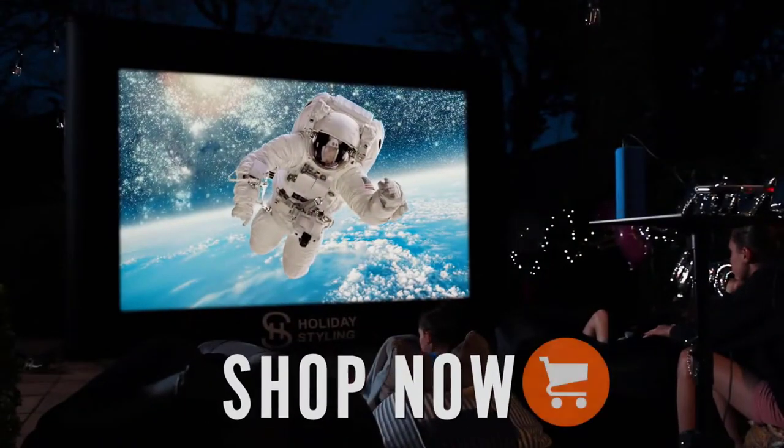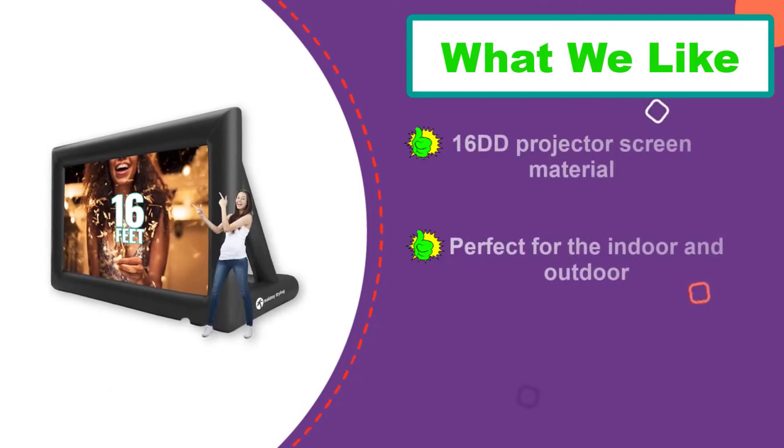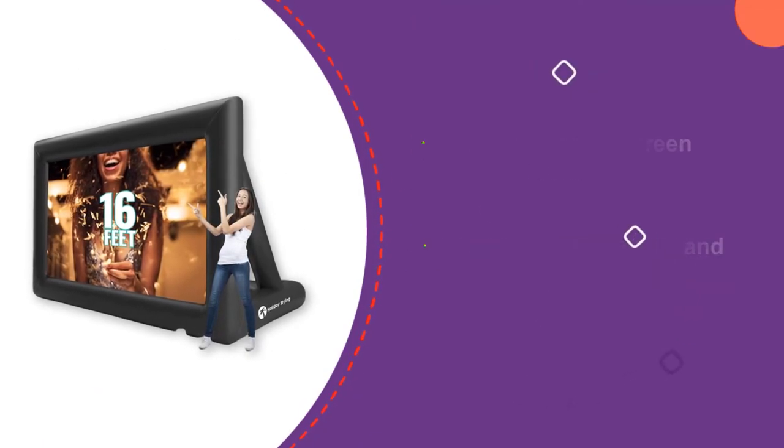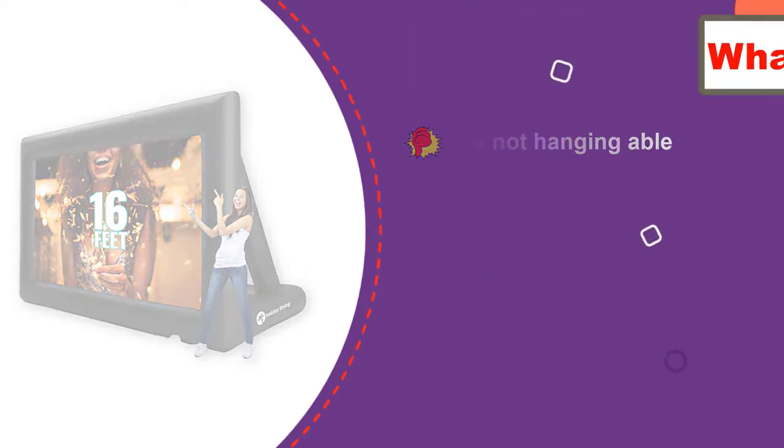Its frame, blower, ropes, and tent stakes will allow easy transport with included padded carrying bags. People are still showing their interest in this product due to frontal and rear projection. This best retractable projector screen has unique qualities that we don't find in any other ones. Get one of your favorite best outdoor projector screens and enjoy it.